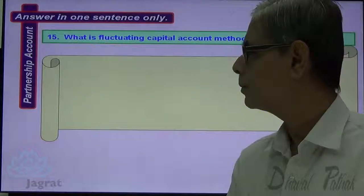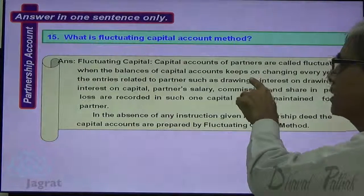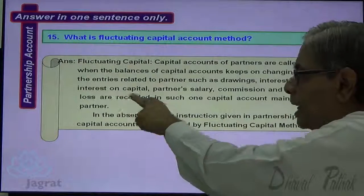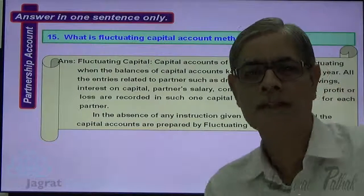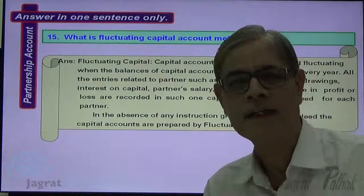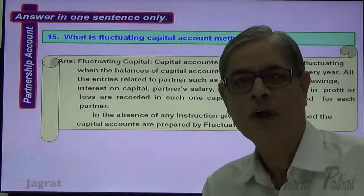Next: What is the fluctuating capital account method? Capital accounts of the partners are called fluctuating when the balance of capital accounts keeps on changing every year. All entries related to partners — such as interest on capital, partner's salary, commission, sharing of profit and loss — are recorded in one capital account maintained for each partner. In the absence of any instruction in the partnership deed, capital accounts are maintained by the fluctuating capital method by default.